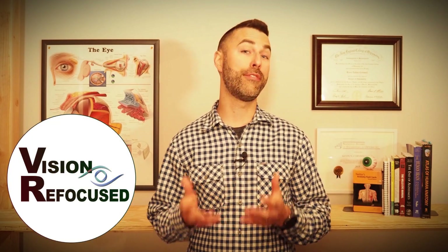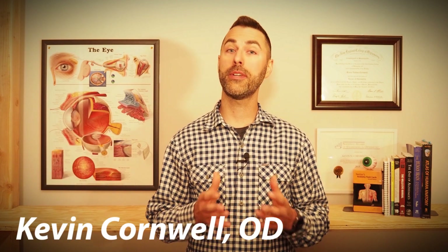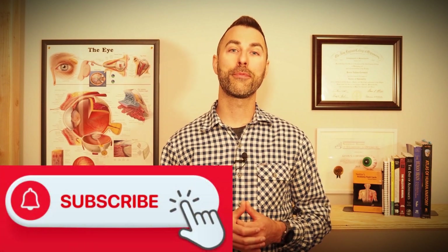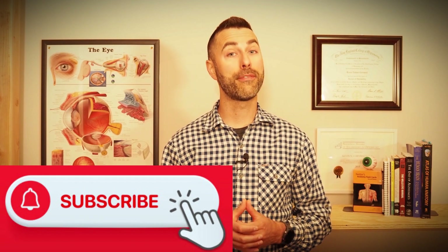Hi everyone, welcome back to Vision Refocus where we discuss all things eye health and vision related. I'm Dr. Kevin Kornbaum, and before we get into today's video I just wanted to say a big thanks to all of you for the recent support and positive feedback. We just hit 500 subscribers and we're really appreciative. Please consider subscribing if you haven't done so already.